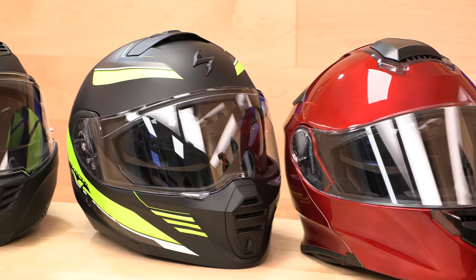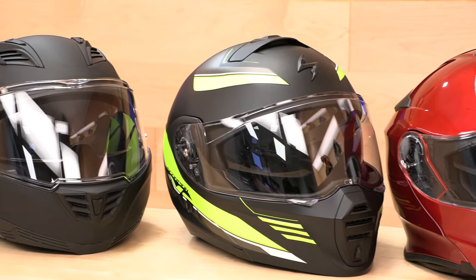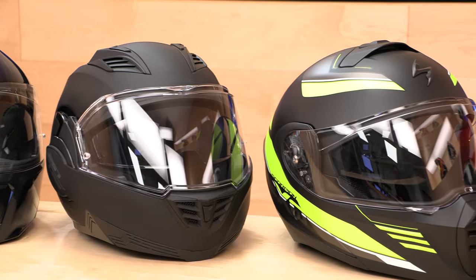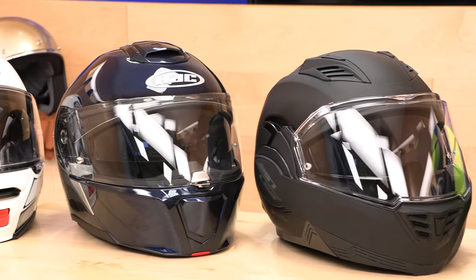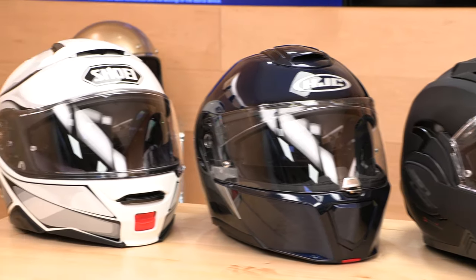If you buy your next helmet with Speed Addicts, we guarantee your fit and we'll pay to get the helmet back here if it doesn't work out for any reason, as long as it's new in the original packaging. Head over to SpeedAddicts.com right now, shop for any one of these awesome modular helmets, and we'll see you next time to find out what's in the crate.